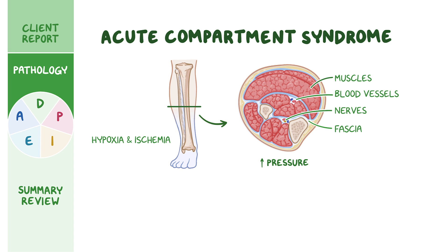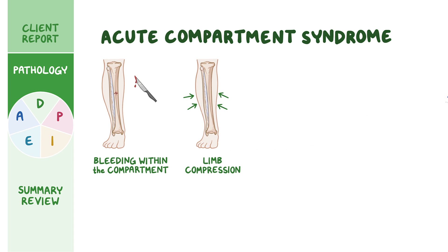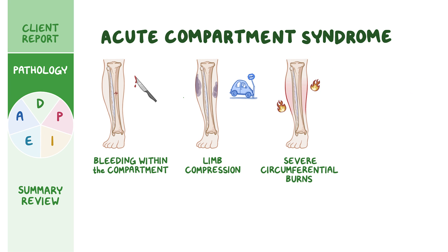The most common cause of acute compartment syndrome is bleeding within the compartment. This typically occurs with long bone fractures, like the tibia, as well as penetrating injuries. Any limb compression, like from a crush injury or severe contusion, can also lead to acute compartment syndrome. Other causes include severe circumferential burns, which can lead to tissue edema, and reperfusion injury in clients who experience prolonged tissue hypoxia, where a sudden restoration of blood supply can result in massive inflammation and edema.